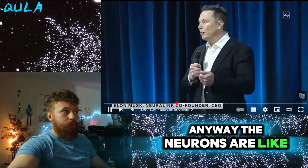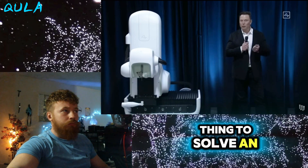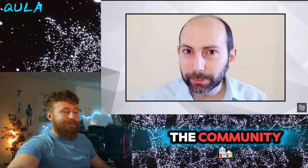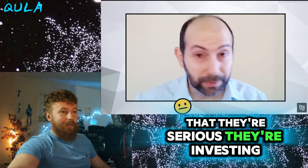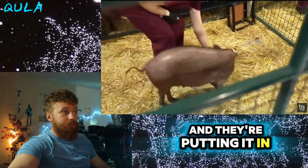The neurons are like wiring, and you kind of need an electronic thing to solve an electronic problem. That was a very interesting moment because it signaled to the community that they're serious, they're investing, they're building hardware from scratch, and they're putting it in large animals.